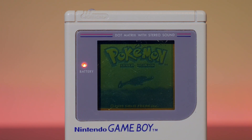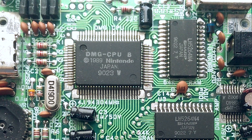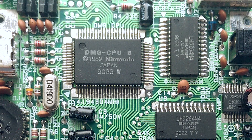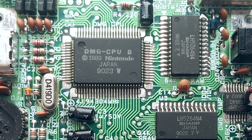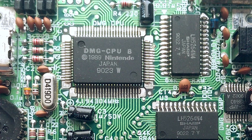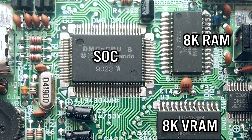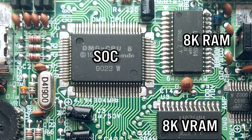Gunpei Yokoi, the designer of the Game Boy, called its design lateral thinking of wither technology. The Game Boy used older technology to keep costs affordable, but it was used in extremely innovative ways. Looking at the hardware, the Game Boy comes with a custom system on a chip housing an 8-bit Sharp processor clocked at 4.19 MHz. While it's similar to a Zilog Z80 and an Intel 8080, it's actually neither — it's something in between. The hardware contains just 8 kilobytes of RAM and 8 kilobytes of video RAM.